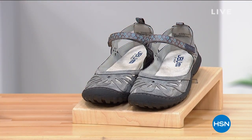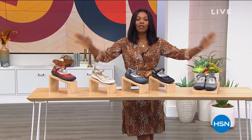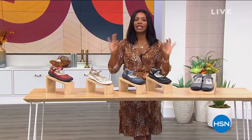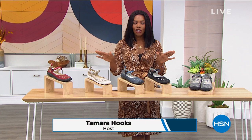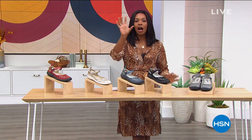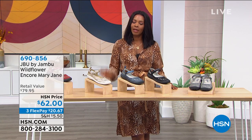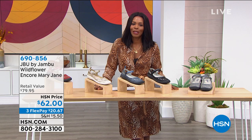You are watching HSN. My name is Tamara Hooks. I'm glad that you are here in this hour of footwear — particularly we're talking Jambu. If you're still on the phone for our Today Special, please stay there, no rush. You can also shop on HSN.com — our Today Special is the first thing you see right there on the homepage.